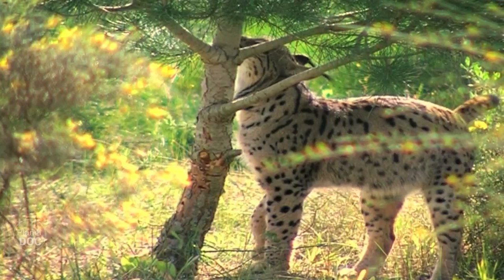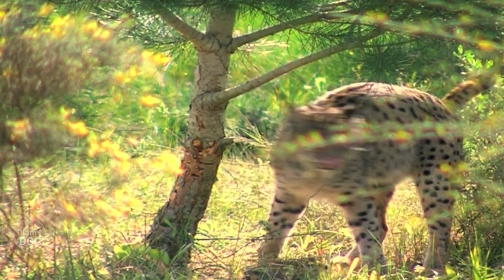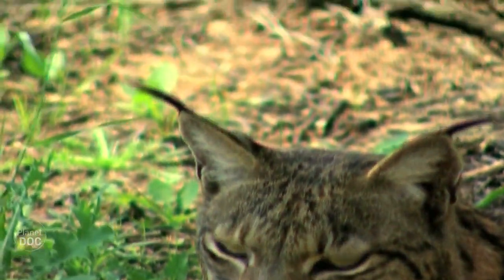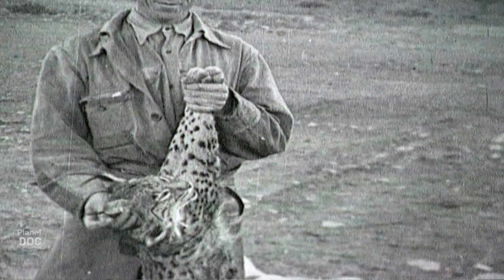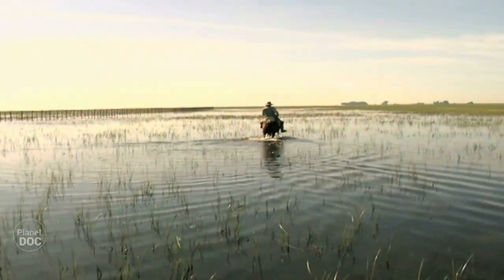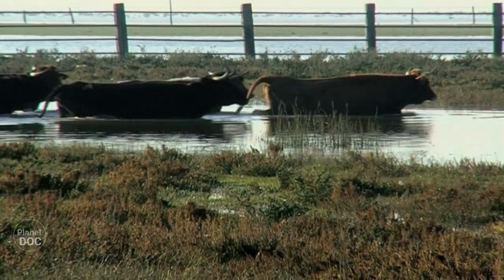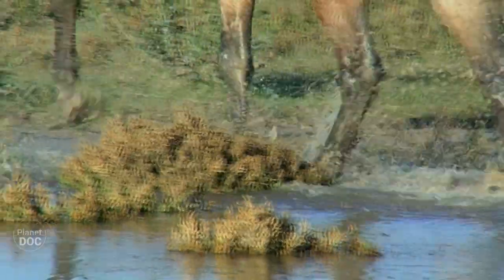Man has not been a good neighbor for the wolf or the bear, and our treatment of the lynx would be no different. Human activity is contrary to the interests of the lynx. Even in privileged environments like Doñana, the list of dangers is endless: the cars on the roads, the poisoned baits set to control other species, and it is still even possible to find poachers.